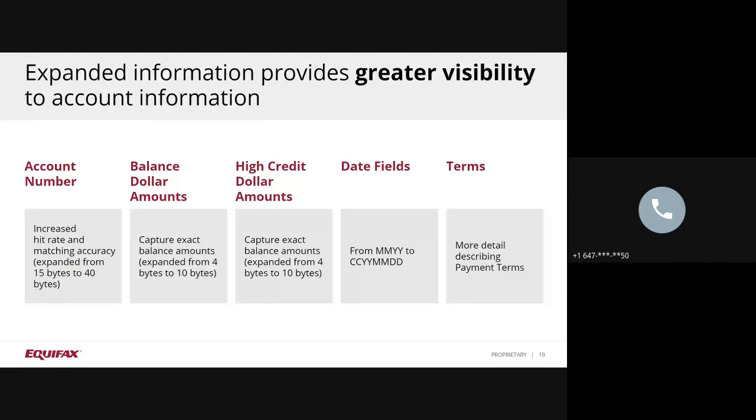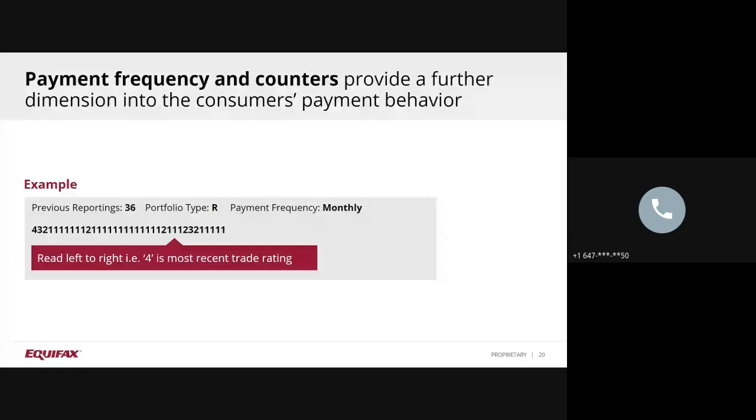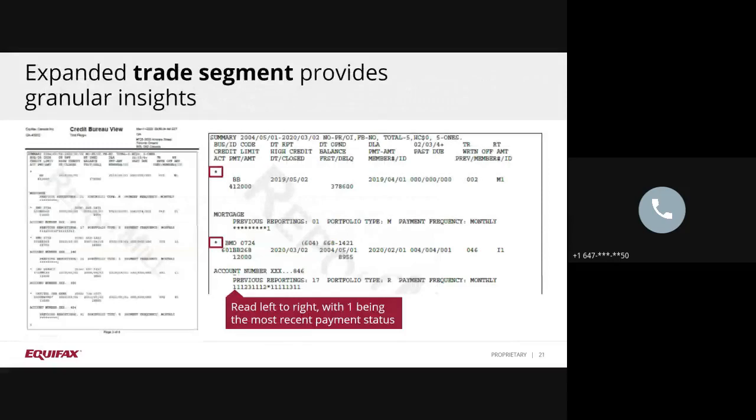The enhanced trade segment will now provide you with a snapshot of the last 36 monthly payment ratings for each trade. This is referred to as the Trade Payment Profile and is read from left to right. In this example, 4 is the most current rating. In the report sample, you will note that each new trade is indicated with an asterisk. The first trade displayed is a mortgage trade, and the second one is an installment loan. You can now see that the credit limit amount is displayed in full at $12,000. The trade payment profile shows that this consumer is current on this particular account, but has had a fairly recent history of missed payments. Knowing this information in advance can better prepare you and your customer during the mortgage application stage.